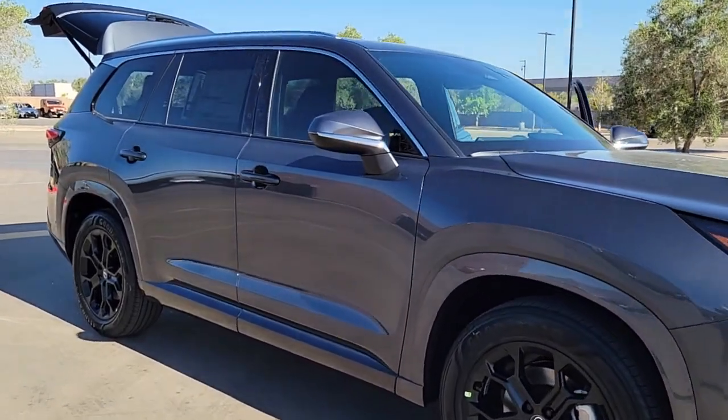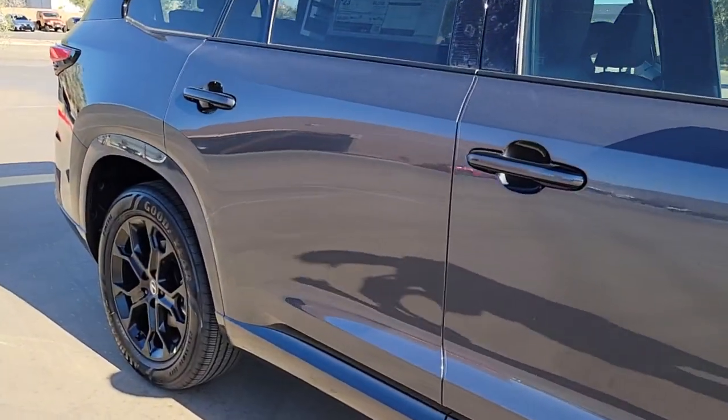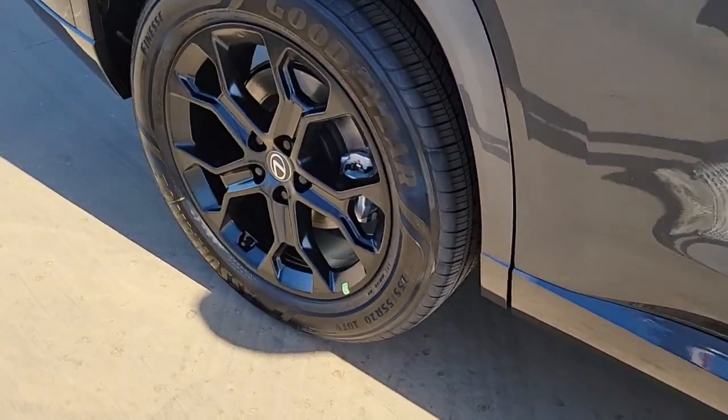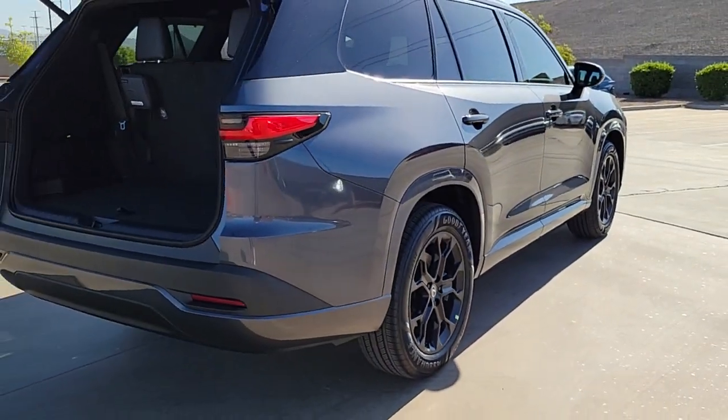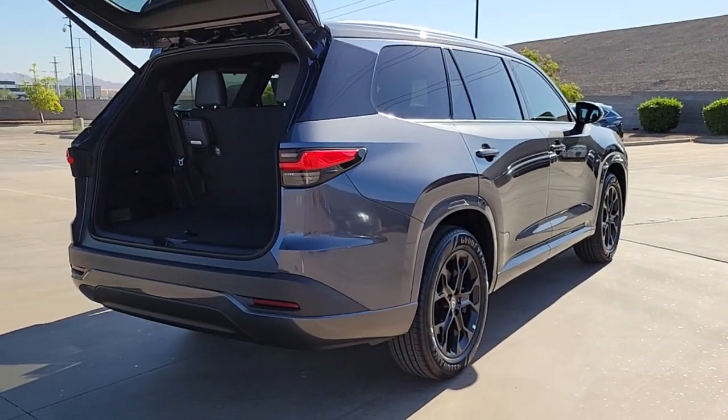Look no further than the 2024 Lexus TX. See for yourself when you take it out for a test drive. Our professional staff looks forward to giving you excellent service. The following are some of this vehicle's highlighted options.